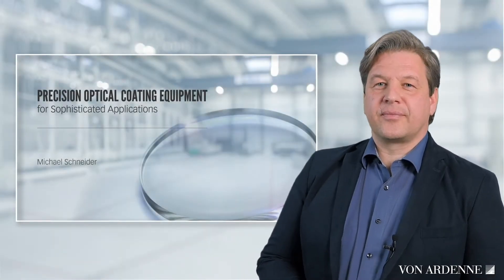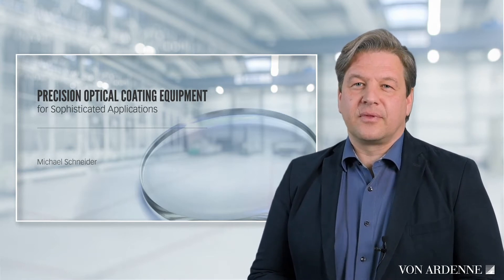My name is Michael Schneider. I'm in sales for Precision Optical Coating Systems at Fonaden. Welcome to my short presentation. I'd like to give you a very brief introduction of our portfolio of precision optical coating systems.